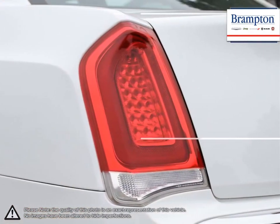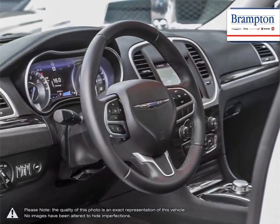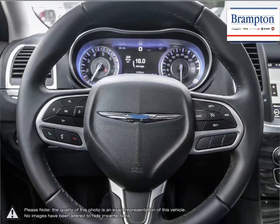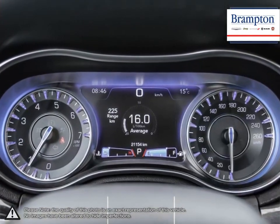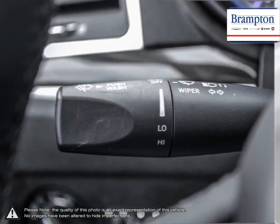Thanks to a large selection of new and used vehicles from Chrysler, Jeep, Dodge, Ram, and Fiat, Branton Chrysler is confident we can find the perfect vehicle that's right for you. Branton Chrysler is also part of the Raffi Auto Group, representing 23 different brands and serving all of the GTA and Ontario.